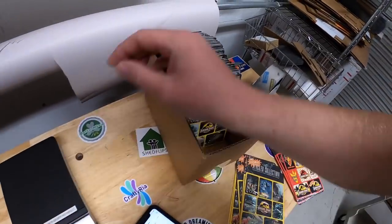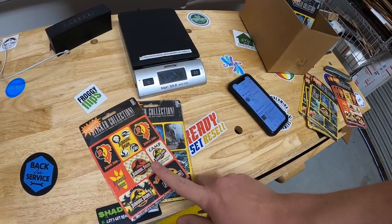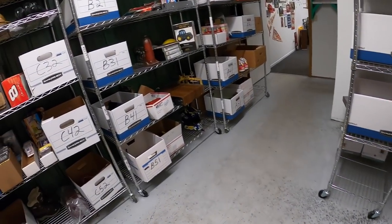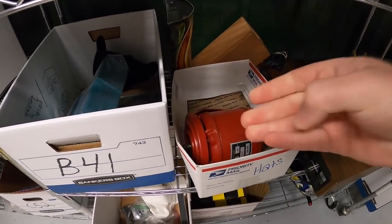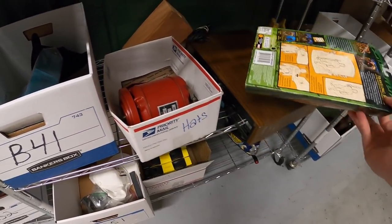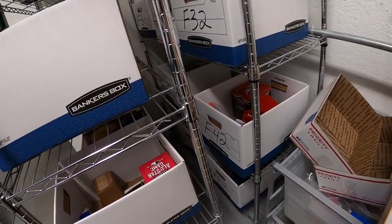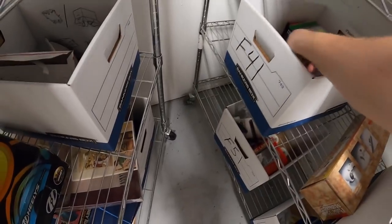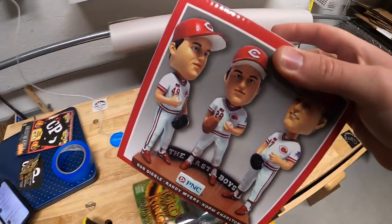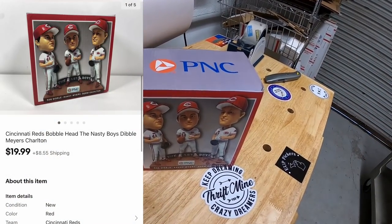Those five sets sold for $69.95 free shipping, going out to a viewer named Chris. A viewer named Bart also bought a set — a yellow and a red — for $13.99 free shipping. Chris and Bart, thanks for the business, I hope you like those stickers. Next is an action figure — Lord of the Rings, Traveling Bilbo. That sold for $9.99 free shipping. I also sold another bobblehead — also Nasty Boys. Part of that big lot of bobbleheads I got from a garage sale, so I've only got $2 into it. That sold for $19.99 plus shipping.